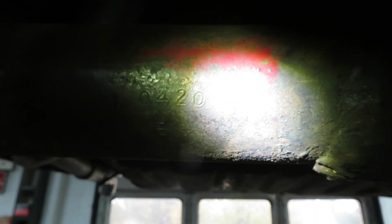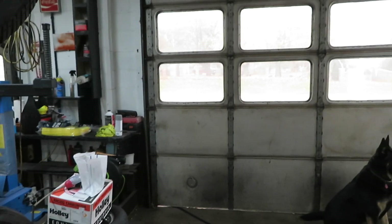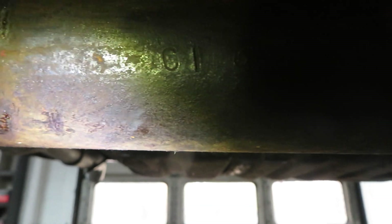I'll decode these, but you can see right there — there's a 'C1' and then there's an 'E' down there. Either way it is a posi rear end. I will decode it. You can't show both wheels at one time, but definitely will decode that. It's only a 3.23 gear. You can see the 'E' on the bottom too.